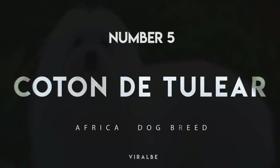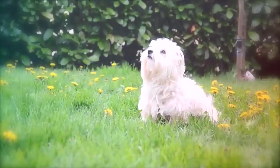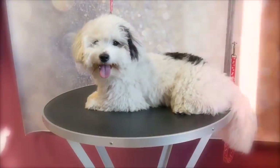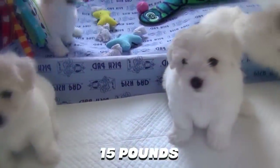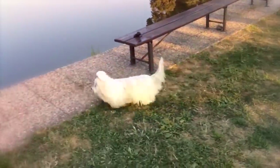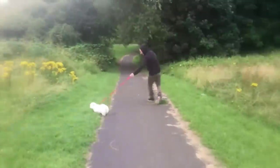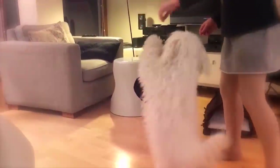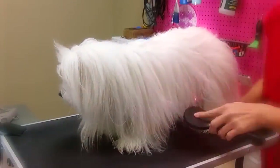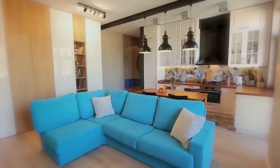Number 5: Coton de Tuléar. Related to the Bichon Frise and Maltese, the Coton de Tuléar is a short little dog with a long, shaggy white coat. The biggest dogs may reach 15 pounds. Originally from Madagascar, this little lap dog is as friendly as he is playful, and he loves spending time with his family. These are excellent dogs for first-time owners, and they're reasonably easy to train. Despite the fancy look of their coats, Coton de Tuléars don't require very much grooming, don't need very much exercise, and adapt very well to apartment life.